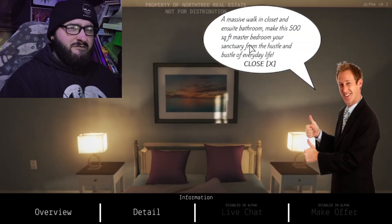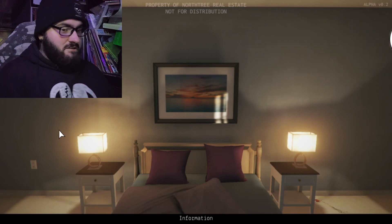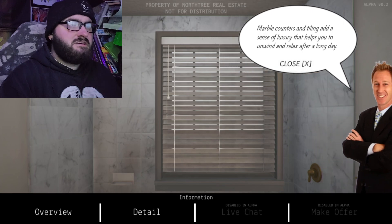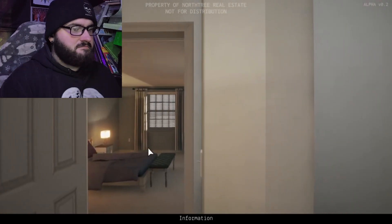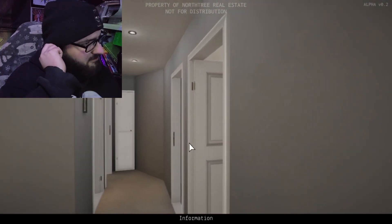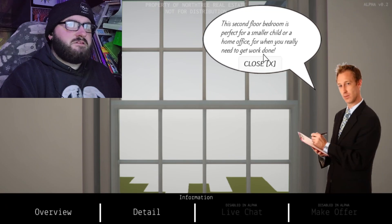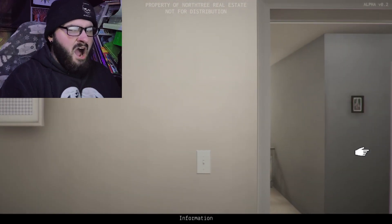Master walk-in closet and en suite bathroom — a five-hundred-square-foot basket case room, your sanctuary from the hustle and bustle of everyday life. Okie-dokie. Mobile counters and tiling that add a sense of luxury. Okie-dokie, I agree. Looks nice. Second bedroom is perfect for a small child or a home office when you really need to get the work done.